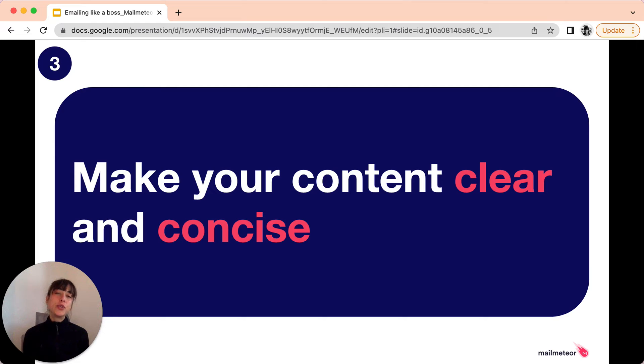Third tip: make your content clear and concise. Most people are not fond of reading long messages. So if you send them one that contains too-long paragraphs, chances are they'll just skim it or ignore it. So when you write emails, get straight to the point and specify all the important details. If you have to write a lengthy email, then make a list using bullet points. It's straightforward, it's easy to read, and it makes it way simpler for the reader to understand what you're trying to say.